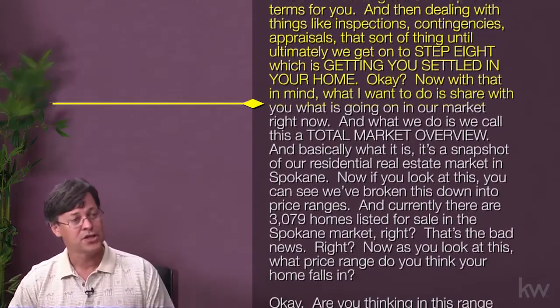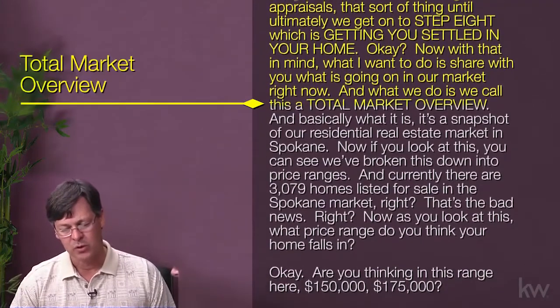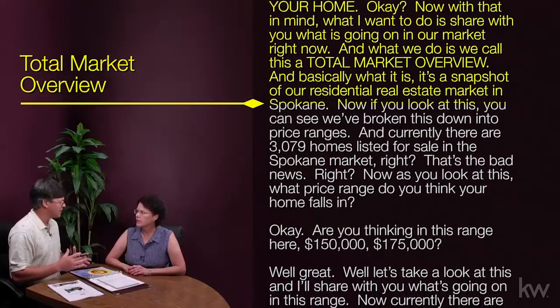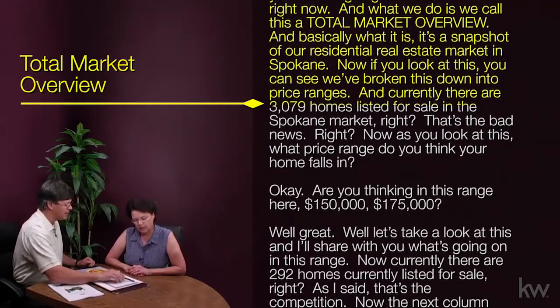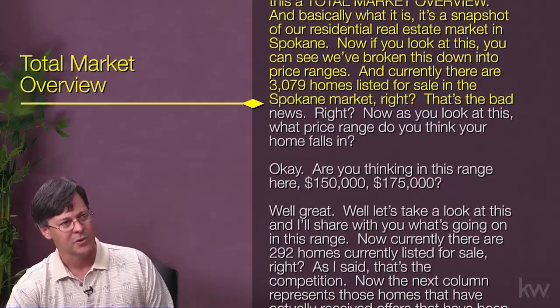Now, with that in mind, what I want to do is share with you what is going on in our market right now. We call this a total market overview — basically it's a snapshot of our residential real estate market in Spokane. If you look at this, you can see that we've broken this down into price ranges, and currently there are 3,079 homes listed for sale in the Spokane market. That's the bad news.